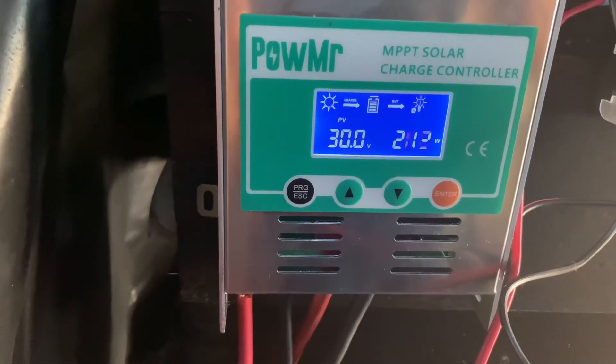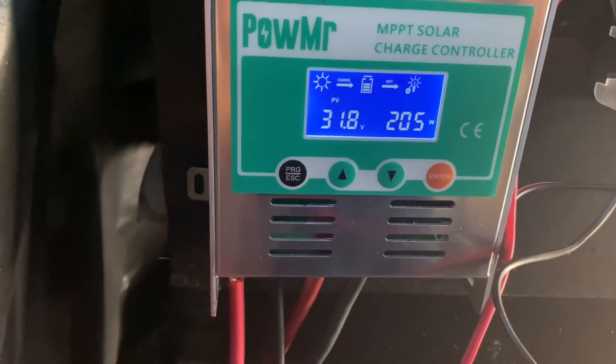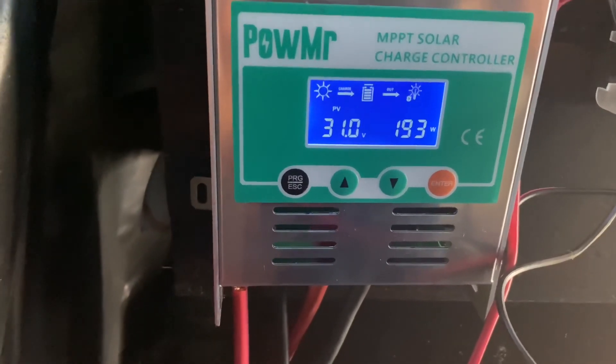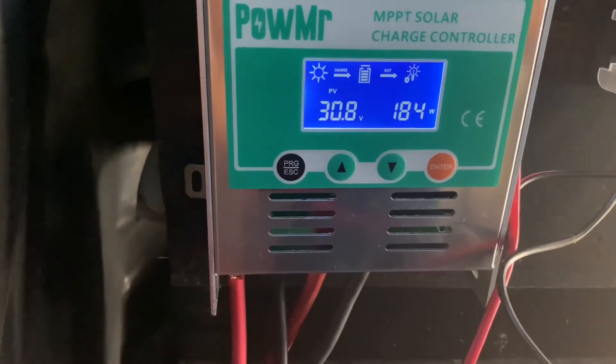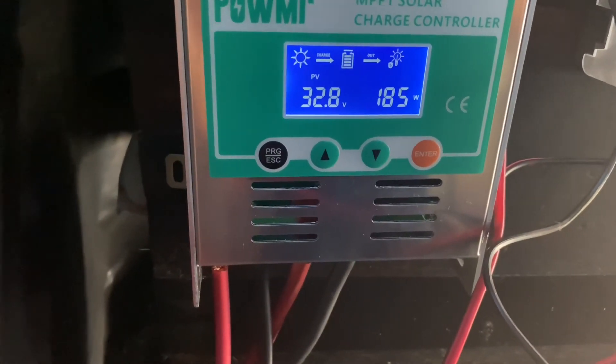It's doing really well. We want to see how long we can keep this plugged in and still maintain at least 12 and a half volts. So we'll be back.